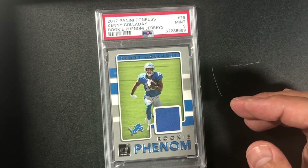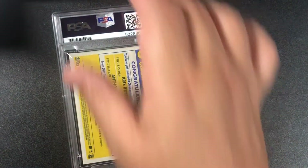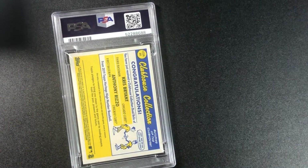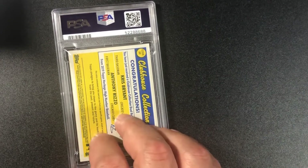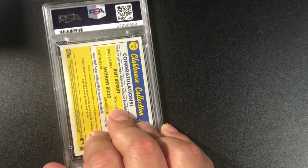2017 Panini Donruss Kenny Golladay rookie phenom jersey blue, PSA 9 with the Lions. This next one is really cool — Kris Bryant and Anthony Rizzo dual relic! Neither one is a Cub anymore — both are gone. I wish I'd gotten this graded a month ago; I probably could have sold it for more for Cubby fans.